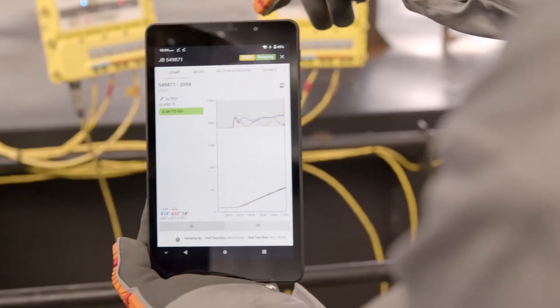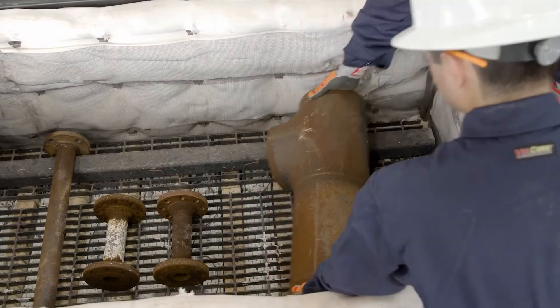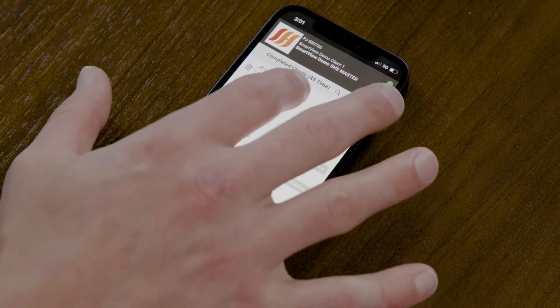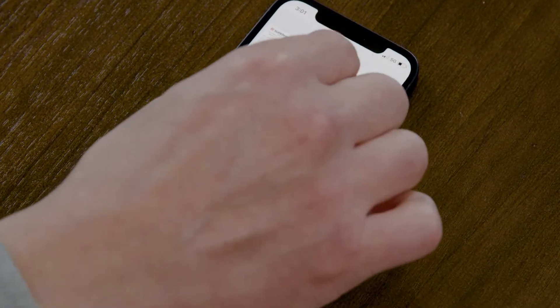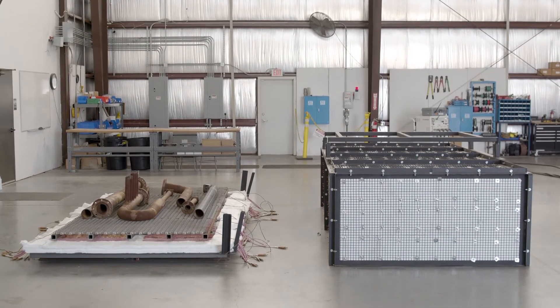Monitor live heat cycles from the palm of your hand. And when the heat cycle is finished, simply unload the furnace and retrieve your QA package from Smart View, giving you full visibility into the process.